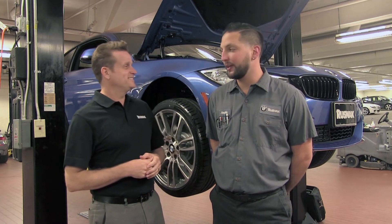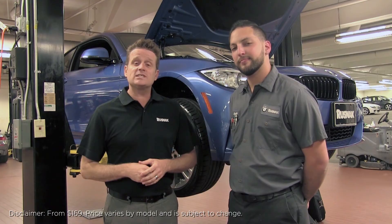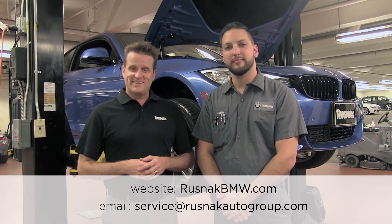That's a brake fluid exchange at Rusnak BMW. A brake fluid exchange will cost you about $169 at Rusnak BMW, which is really worth it when you consider the alternative is driving with unresponsive brakes. Brakes are something you really count on, especially when you need them. If you have any questions about this service, please visit us at RusnakBMW.com or email us at service@RusnakAutoGroup.com. Thanks for watching.